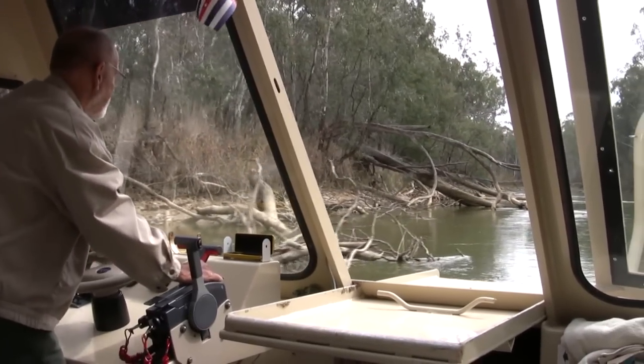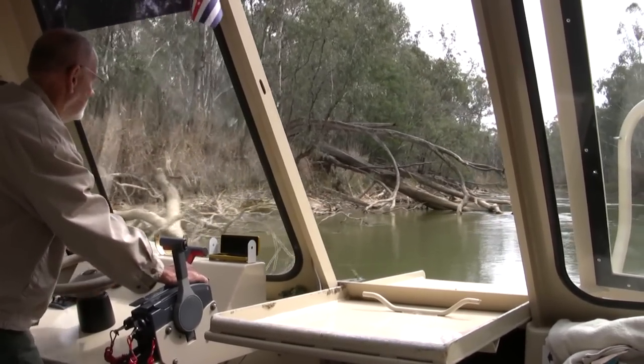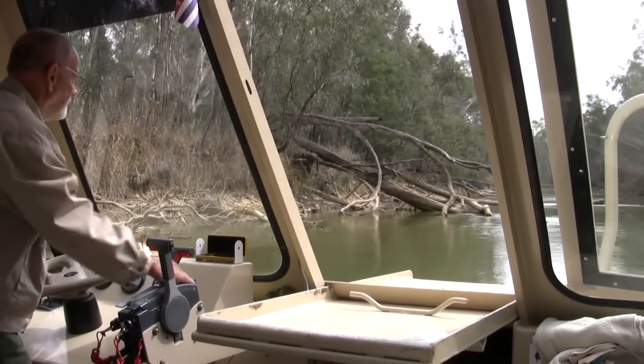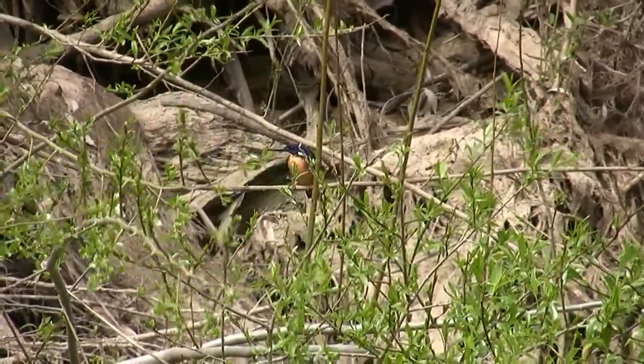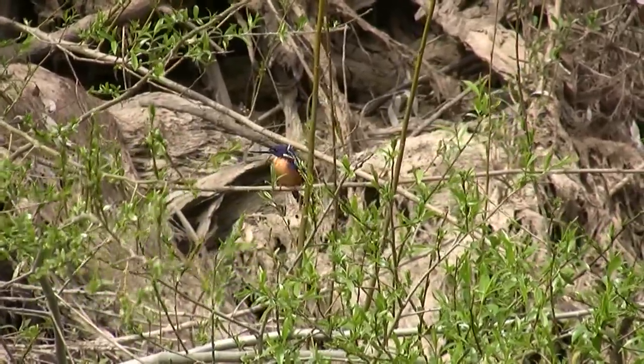Not many people come up here at this river, have you? To our delight, a kingfisher appeared on the side of the bank.